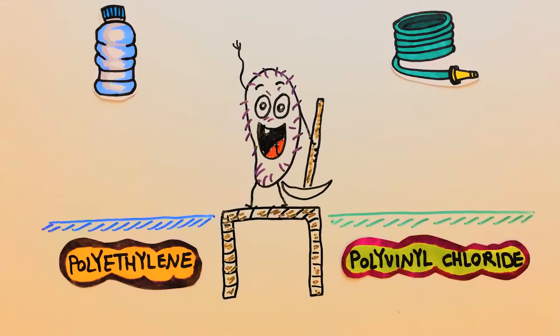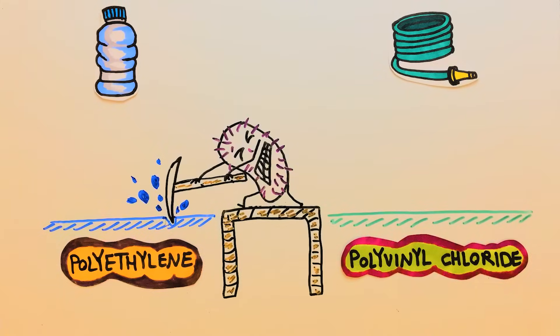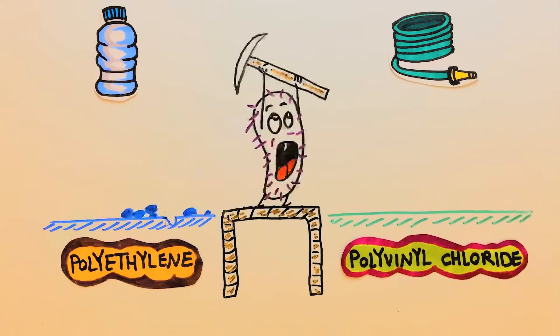Because of this diversity, the biodegradation performance can be highly different from one type to another type of plastic. For example, polyethylene is much easier to biodegrade compared with polyvinyl chloride.